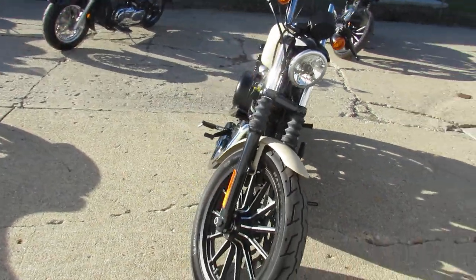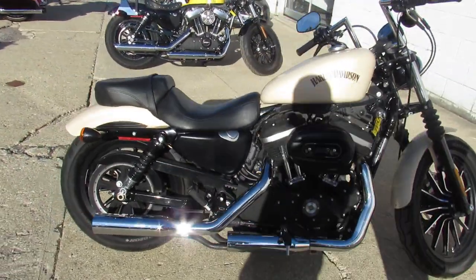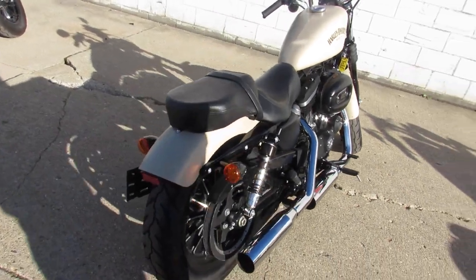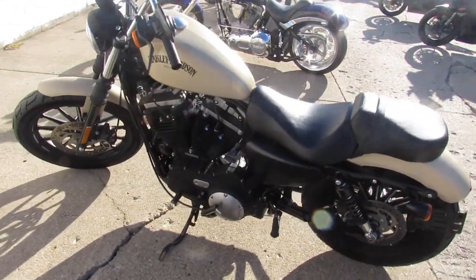We're doing a video on the 2014 Harley-Davidson Iron 883. Good looking bike, man. 4,661 miles. It's a hard-to-find color — it's called Sand Camo Denim Paint. Kind of unique, I like it. Something different.